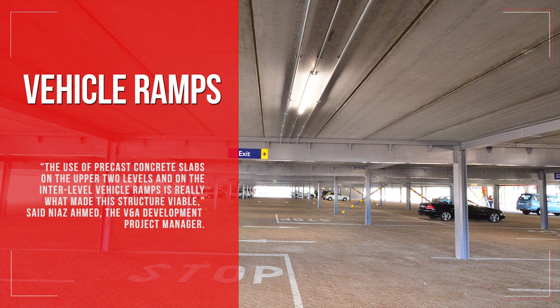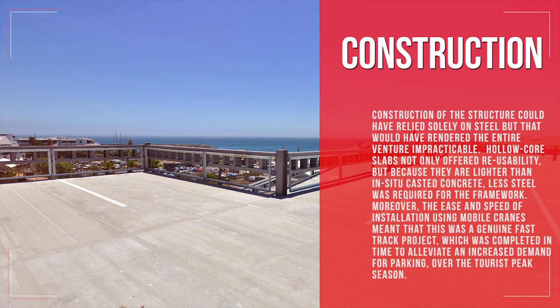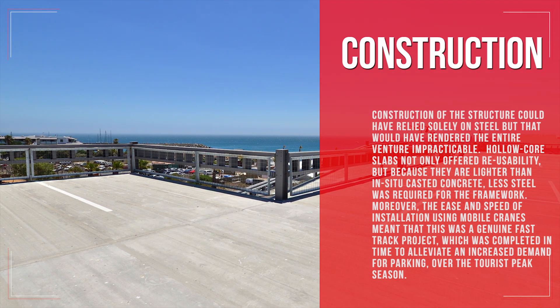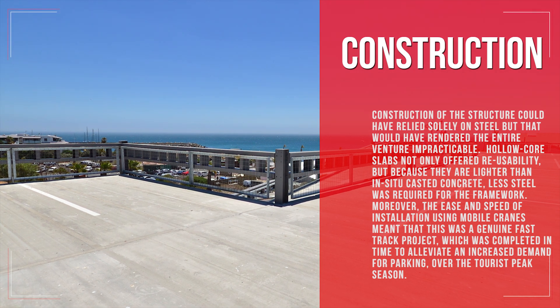The use of precast concrete slabs on the upper two levels and on the inter-level vehicle ramps is really what made this structure viable, said Niaz Ahmed, the V&A development project manager. Construction could have relied solely on steel, but that would have rendered the entire venture impracticable. Hollow core slabs not only offered reusability, but because they are lighter than in-situ cast concrete, less steel was required for the framework.